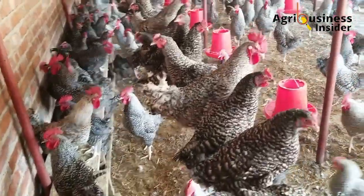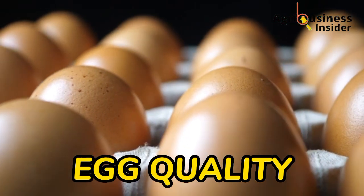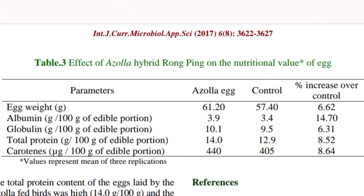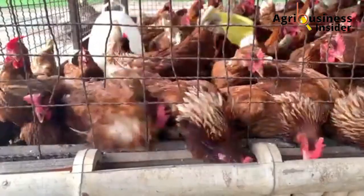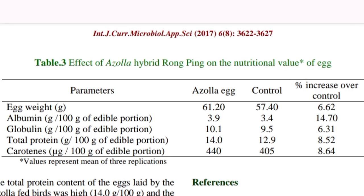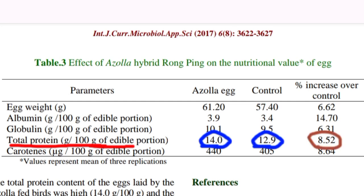The second thing Azolla powder was found to boost is egg quality. Looking at this table, the egg weight of Azolla-fed birds is 61 grams, while the control is 57 grams — a percentage increase of 6.62 percent. Also, looking at total protein, the Azolla egg has 14 grams while the control has 12.9 grams, a percentage increase of 8.52 percent. This improved egg quality is because of the proteins, calcium, and vitamins found in Azolla powder that the layers are able to utilize.